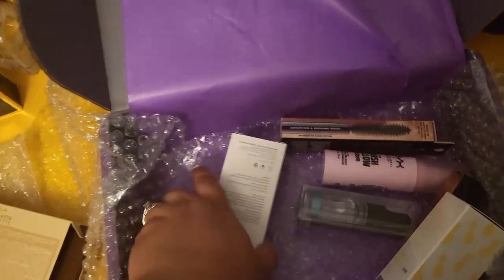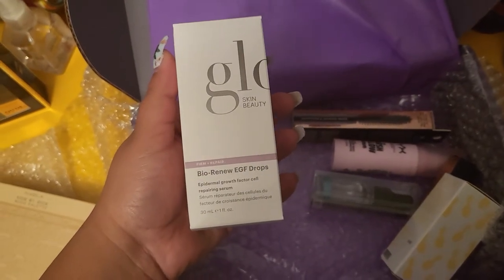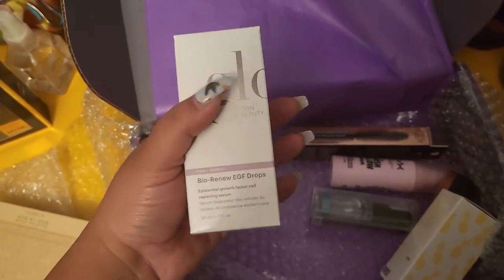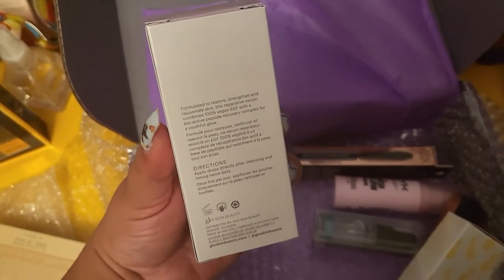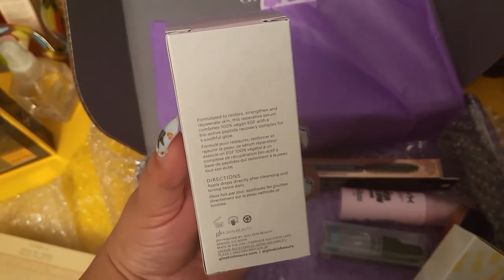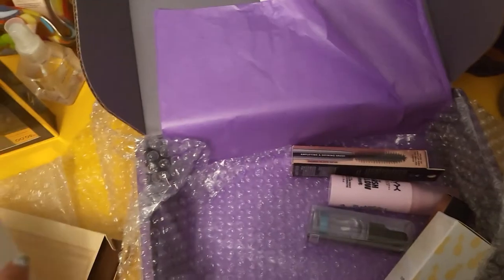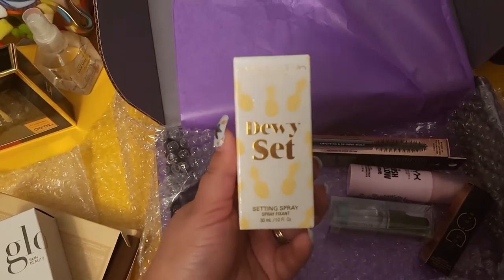Next we have the Glow Skin Beauty Bio Renew EGF Drops — Epidermal Growth Factor Coal Repairing Serum. That's gonna be good. I love serums, I love any repairing serums. It's gonna help with redness and acne scars and stuff like that, so I'm excited to have this in my collection and give it a try.